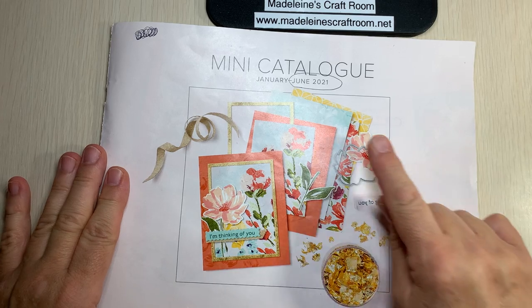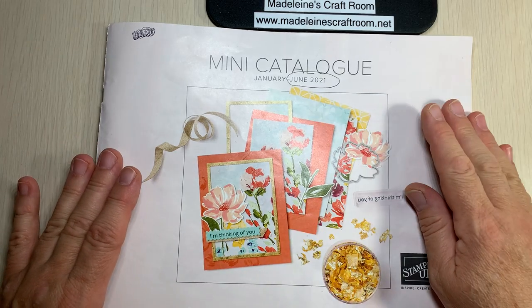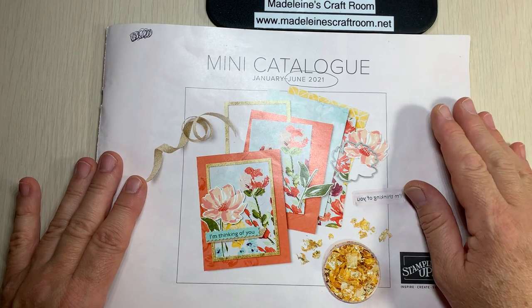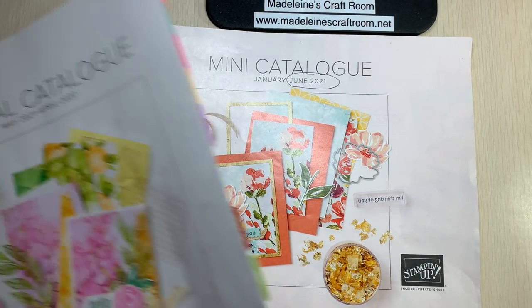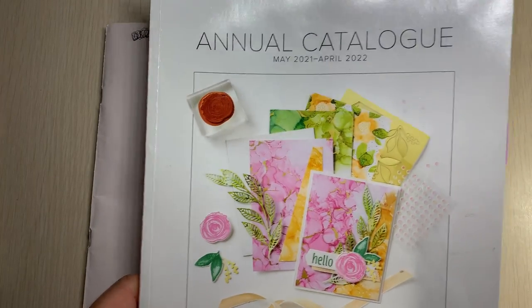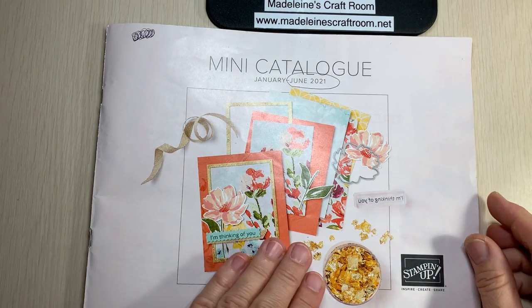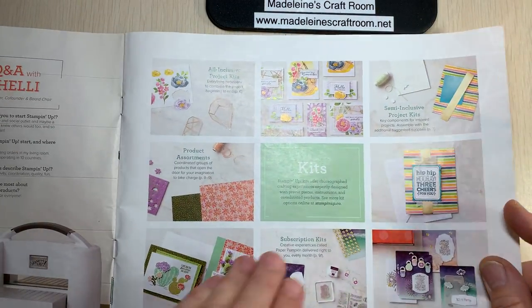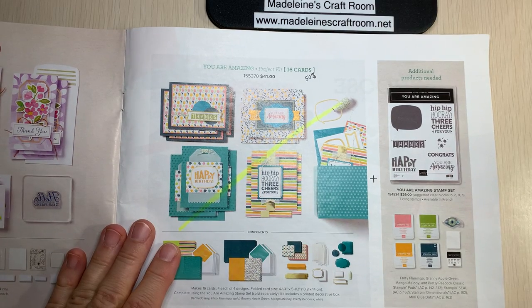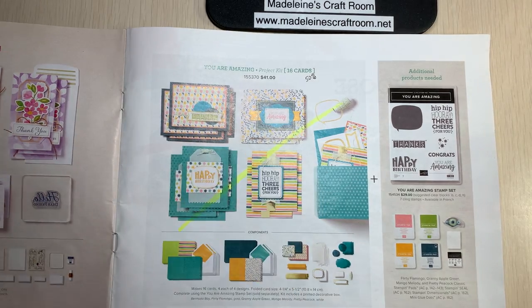Keep in mind also that the mini catalog is ending at the end of June, so we only have our last days to purchase anything from it. Many items have continued into the beautiful annual catalog, but many items are also leaving. With that last chance they have a sale on certain items, so be sure to check it out.